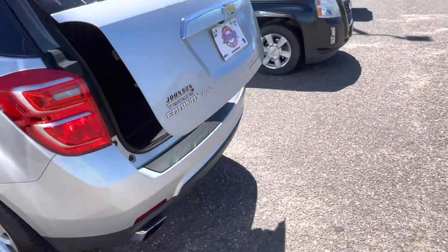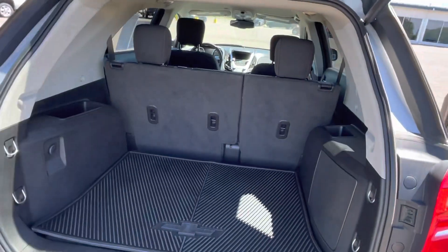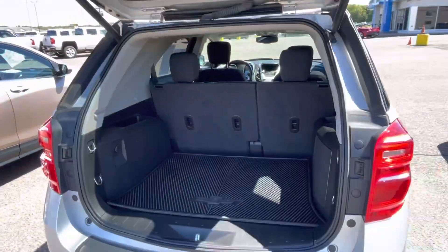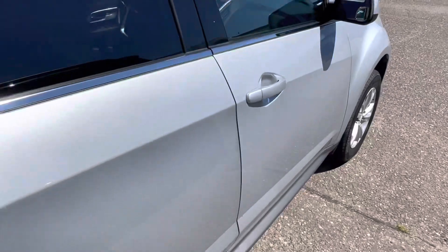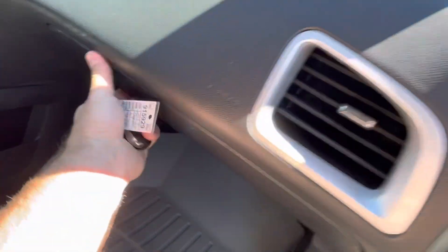As you can see, dual exhaust, very clean car, great condition. And as always, we've got all our service history right in the glove box.